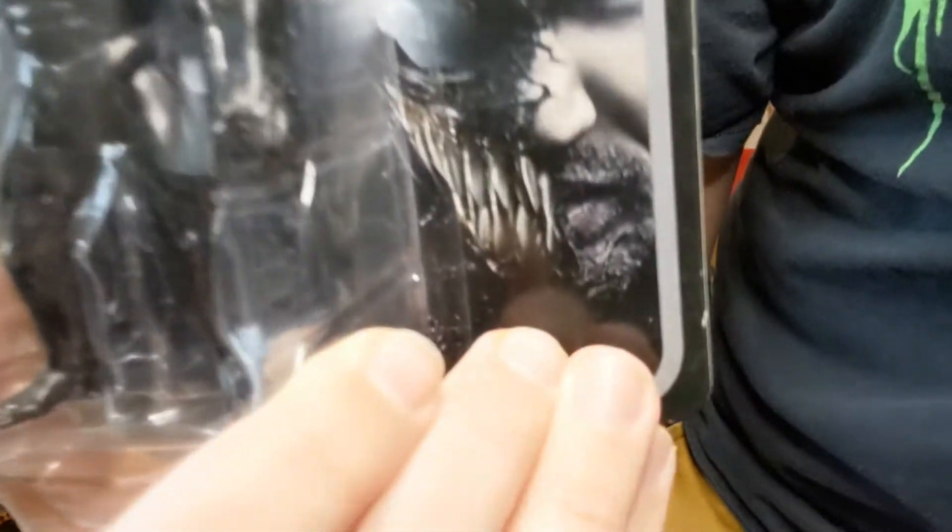So I'm going to open the stuff from SlottedUp first. The first thing he sent me was this awesome Venom figure, which is great — I do have one, let me grab it right here. I have one but it's out of the packaging, so it loses all of its value, right? Isn't that how toys work? So now I have a second Venom.